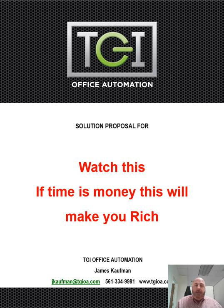Hi, I'm James Kaufman from TGI. In this presentation, I'm going to show you how to automate your scanning to simplify your workflow.